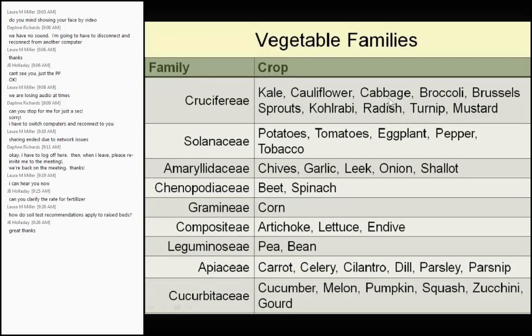Radish is in the same family as cabbage — a lot of people don't know that. All chives, garlic, leek, and coriander are in the same family. Lettuce and artichoke are also in the same family — when you think about the flower of both, you can see they're both in the composite family. Always room to learn, even for me.